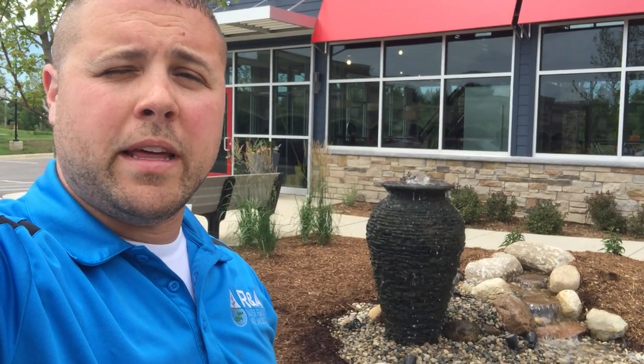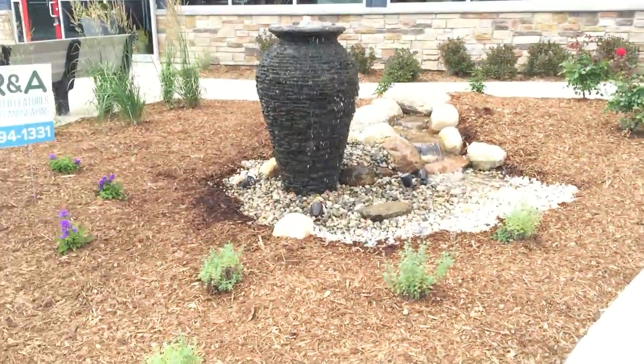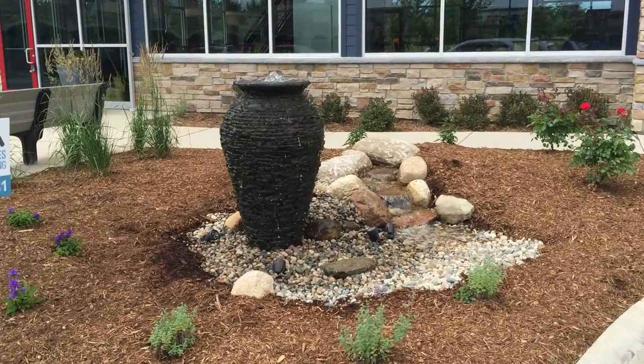So this is where I showed you guys a week or so ago this new display that we were building. The product is finished, so I just wanted to show you. We're outside Rixey's & Company, a new restaurant that's going in in Texas Corners, and here is the new display we got going.